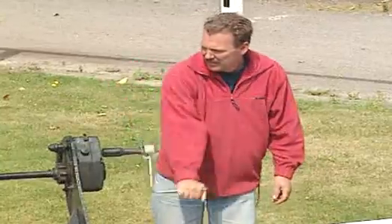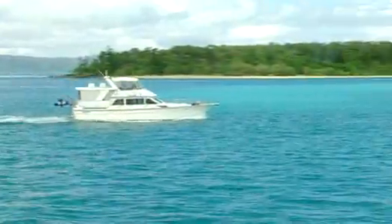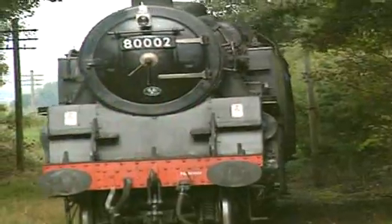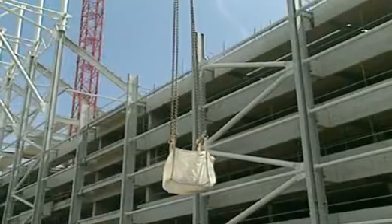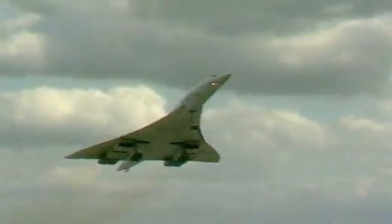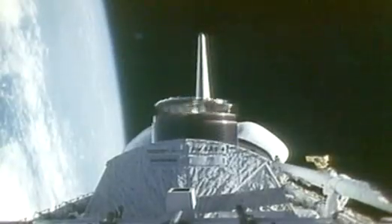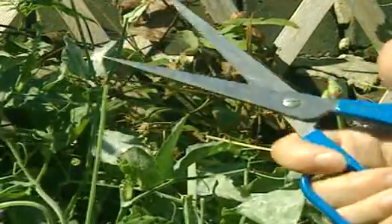We're surrounded by both simple and complicated machines every day. Some machines do more than just help — they perform jobs that we couldn't do ourselves: aircraft, space rockets, even a pair of scissors. What machines have you used today?